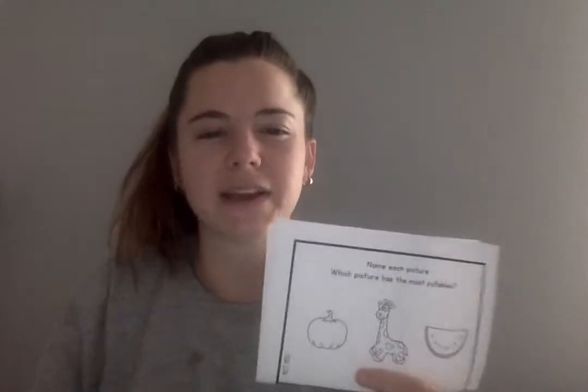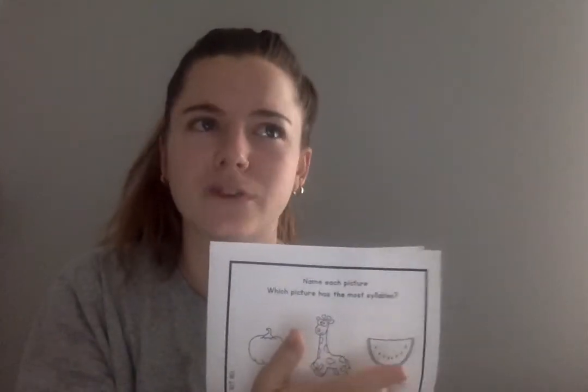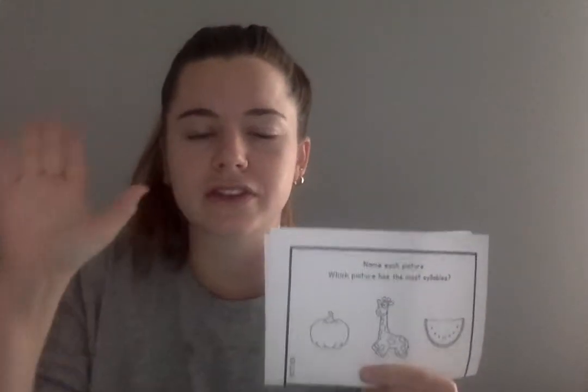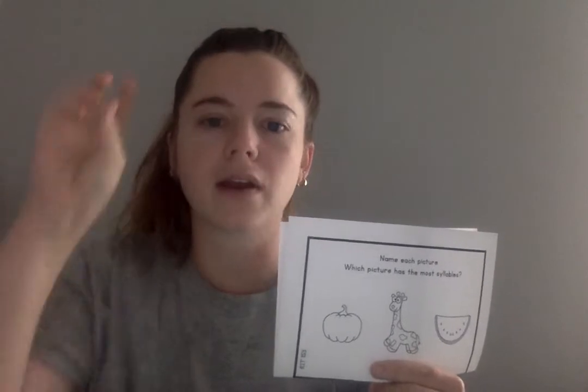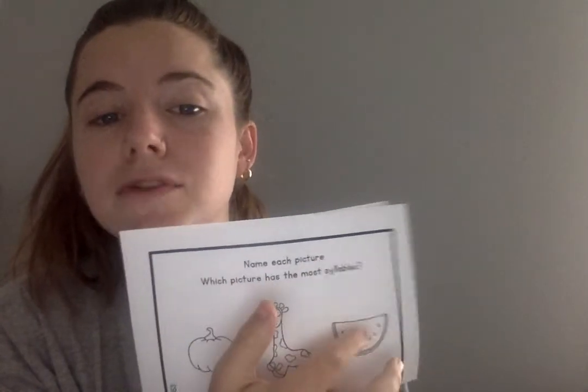But remember, when we take the MAP test, we always ask ourselves: does my answer make sense? So I want to think — is four bigger than two? Does watermelon have the most? Is four a bigger number than two? Yes. And remember, our question was asking for the most syllables. So we did that correctly, our answer does make sense.